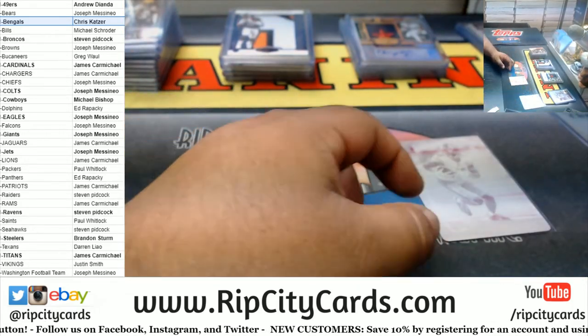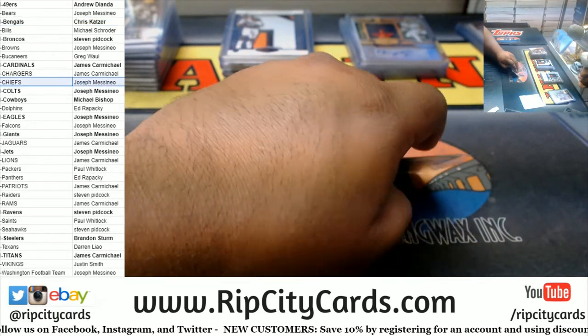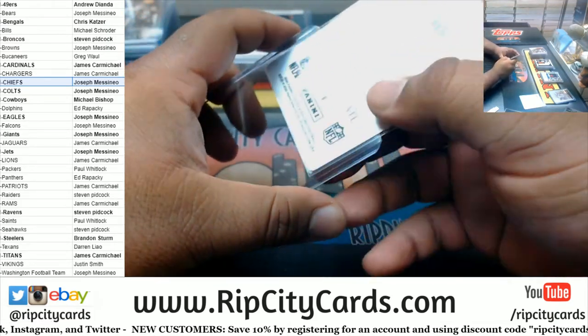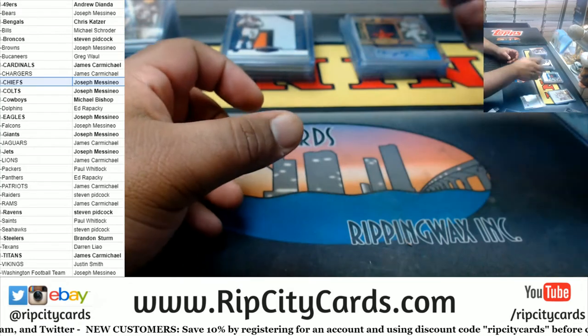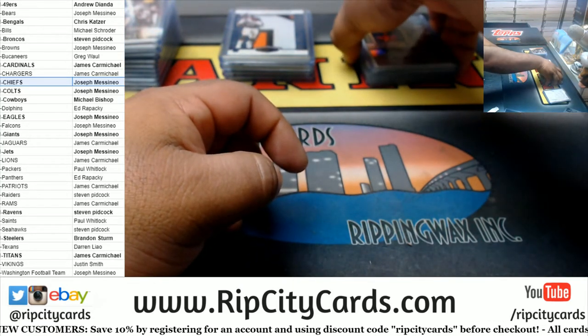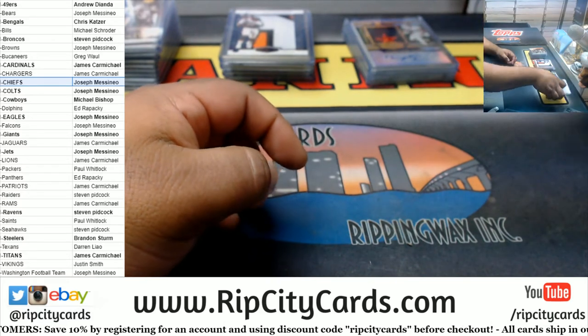Got a Chief, a Steeler, a Titan, and a Bronco. Alright, let's recap real quick.